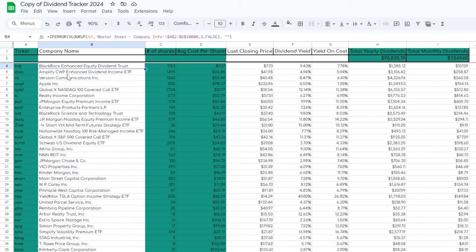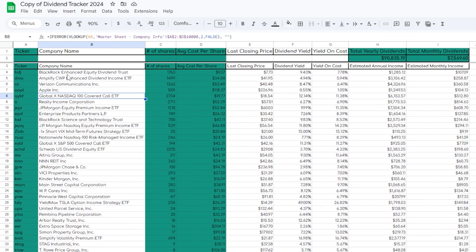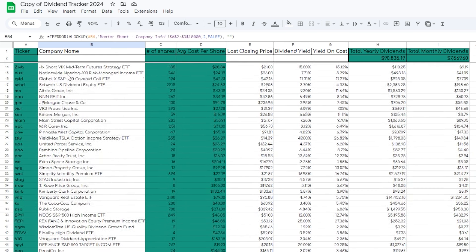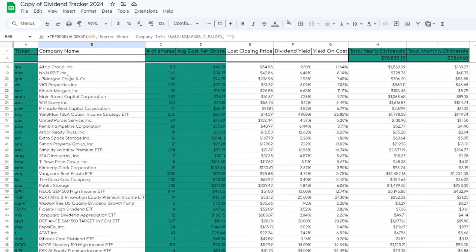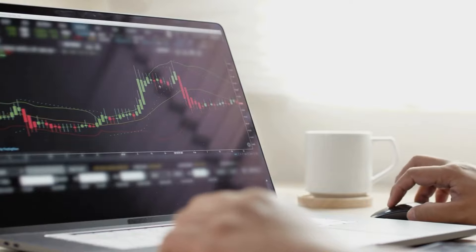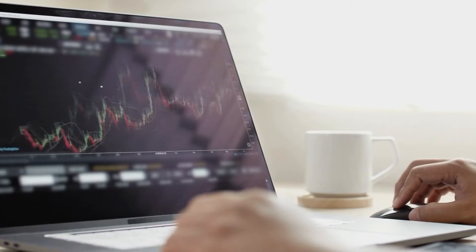Those are five different higher-yielding ETFs that I personally am not only a huge fan of, but that have helped me raise my total yearly and total monthly dividend income consistently and substantially in the most recent weeks. Out of all the ETFs we went through today, if you could only pick one and hold it forever, which ETF would it be and why? Drop the ticker symbol in the comments below. If you enjoyed this video, please drop a like and subscribe for more future content like this.